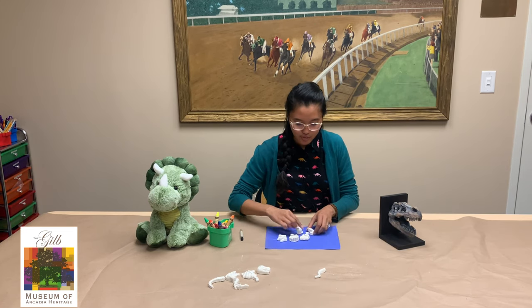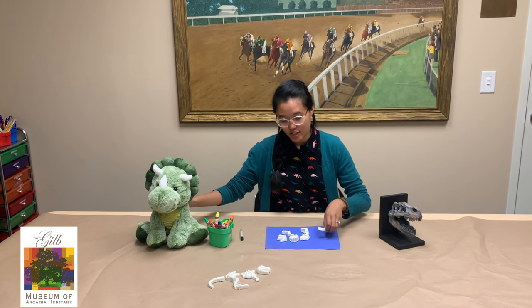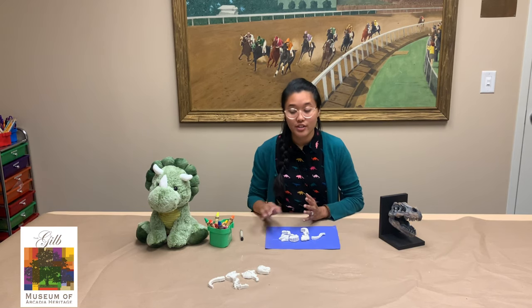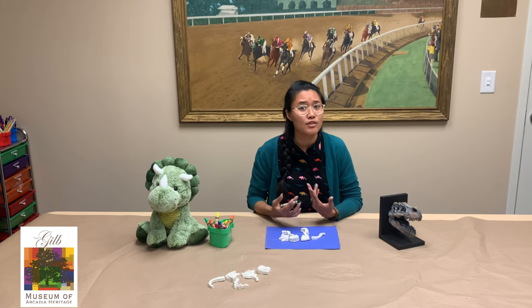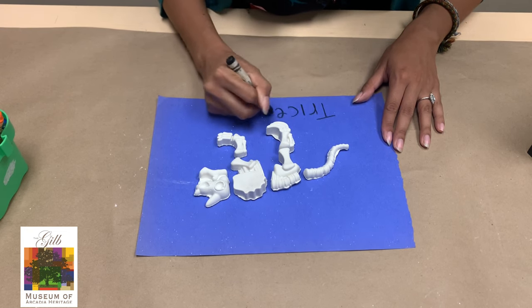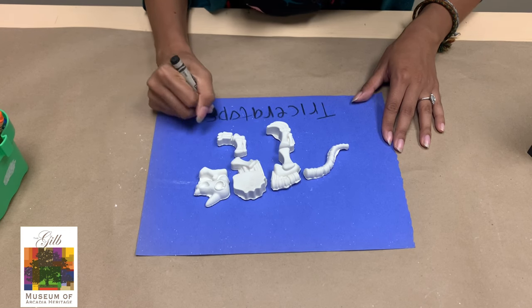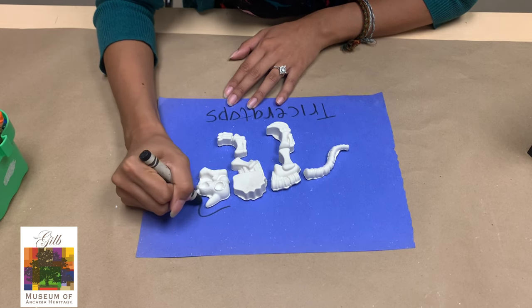I'm going to do my little Triceratops. You can see I have my Triceratops right here — a good friend. Now you're going to take your drawing implement and actually draw around it to see what that dinosaur might look like if it was actually alive. Once you have your dinosaur bones assembled, make sure you label your construction paper with the type of dinosaur you have found in your kit — you can find either a T-Rex or a Triceratops.